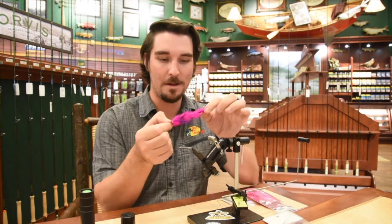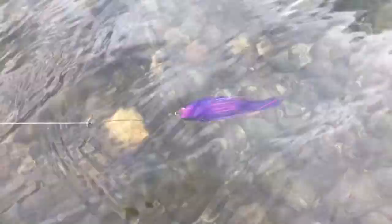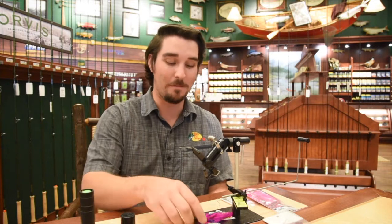So I was swinging this new fly — we'll show you what that looks like in a sec — for some Chum and they were crushing this thing. I got into two really, really nice ones. There was a little school of Chum swimming around me and I was swinging it over a log they were kind of behind. I started stripping it — I was up on the bank so I was able to sight fish them — and they were chasing this thing and just hammered it. Chum are a lot of fun to fish for.